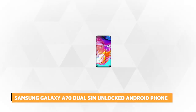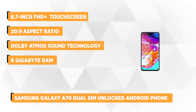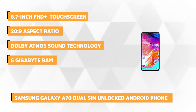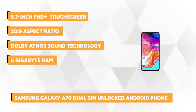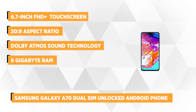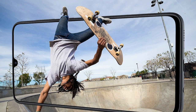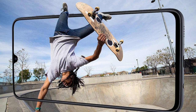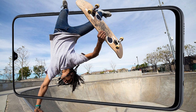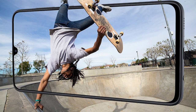Our next product is the Samsung Galaxy A70 Dual SIM Unlocked Android Phone. This next-generation smartphone has a 6.7-inch FHD Plus Super AMOLED Infinity-U touchscreen that delivers an immersive viewing experience. With an expansive 20:9 aspect ratio, it can take you to a whole new dimension when you watch or stream your favorite shows.